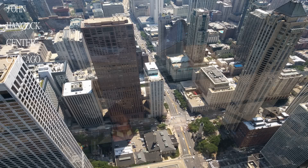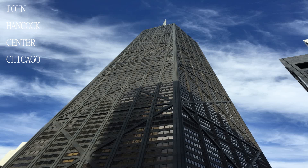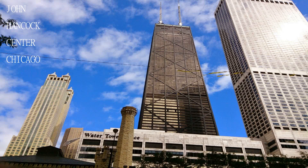The entrance can be found on the concourse level of 875 North Michigan Avenue and is mainly accessible from the Michigan Avenue side of the building.